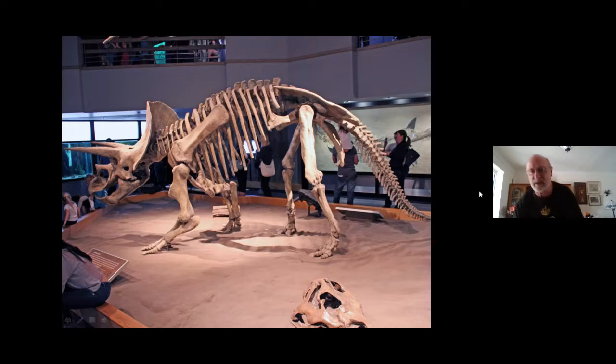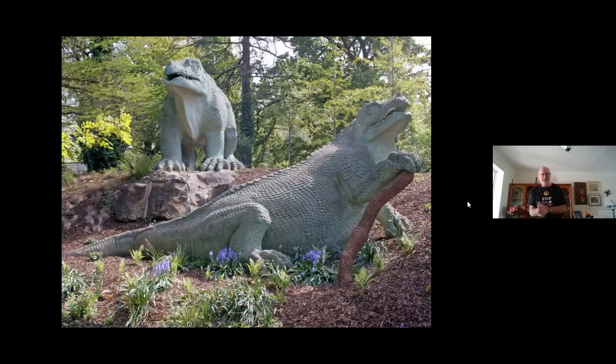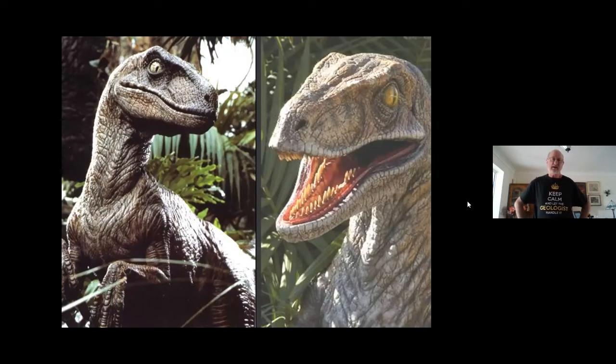We can also try to work out what they looked like. This here is in Crystal Palace down in South London — these are the first attempts by anybody to show what dinosaurs looked like. The first dinosaur bones and teeth were actually found in this country, down in West Sussex. This was a life-size reconstruction in Crystal Palace Park, and basically they look like giant lizards.